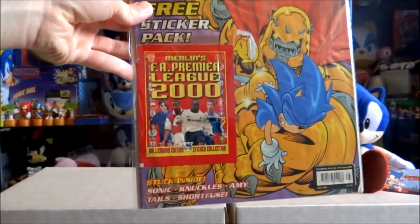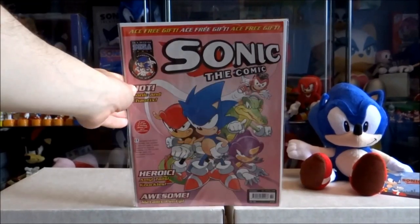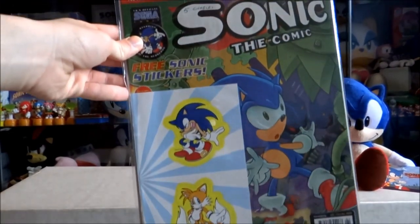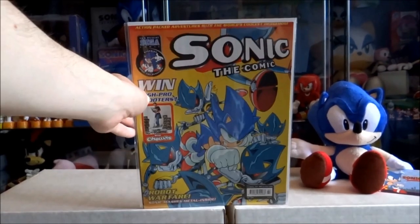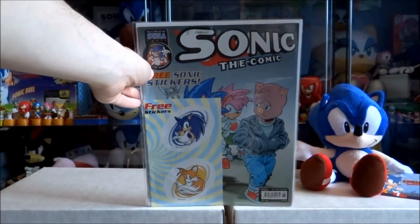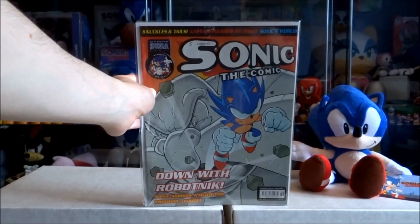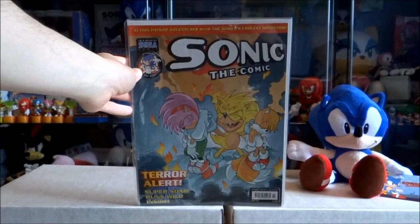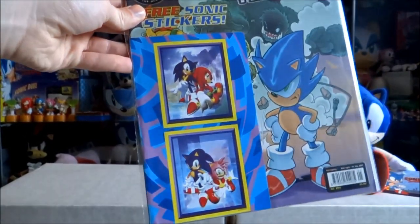Issue 186 with some free FA Premier League 2000 stickers. Issue 191 with some free Sonic stickers — there were also two on the back. Issue 198 with some more Sonic stickers — another two also on the back. Issue 206 with a free Sonic spinner. Issue 209 with some more Sonic stickers — two more also on the back.